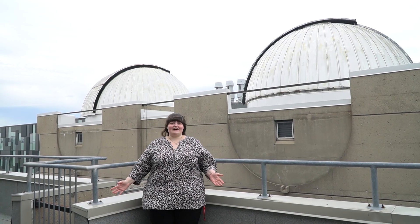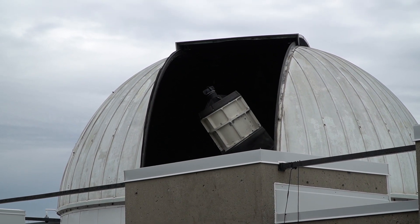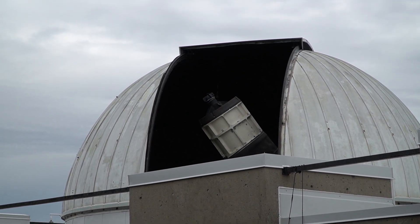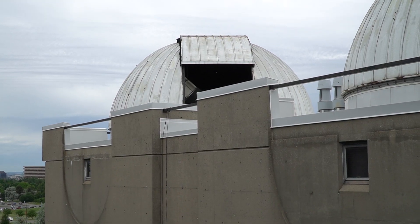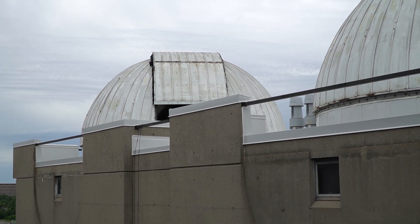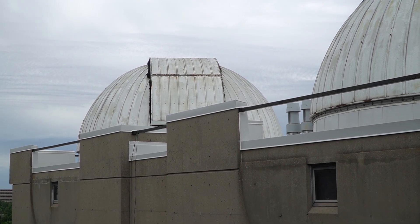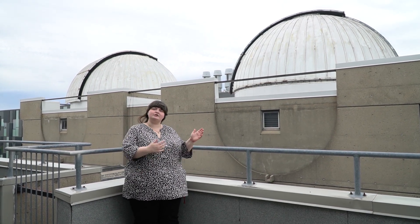We are really excited about these two new observatory domes. The domes we have here are over 50 years old — the original domes put on when the observatory was built in the 60s. They really need an update. With these new domes, we can have a massive upgrade in terms of technology. We'll be able to program these new domes to be fully automated, so we can set up the telescopes at the beginning of the night and then even operate the telescopes from home — something we can't really do right now.